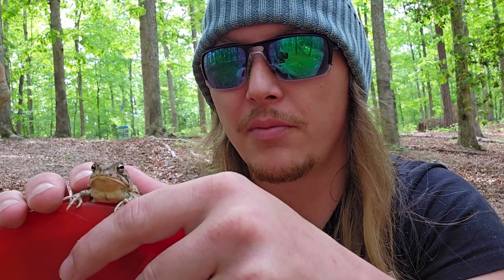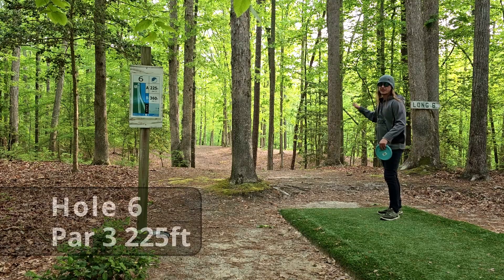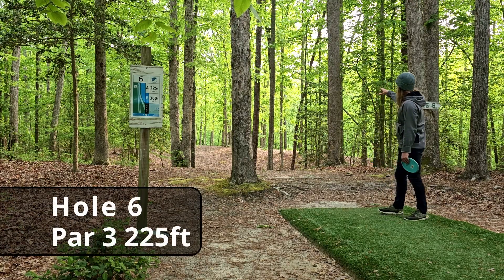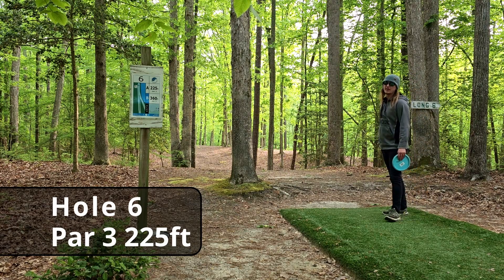I think it's finally time that we introduce the man behind the camera for Tossing Plastic — this is Eduardo. He does a great job, he's always cheering me on, he's very supportive. Hole six, par three, 225 feet. You want to barely clear that hill up there, otherwise you're going to fly right past the basket.